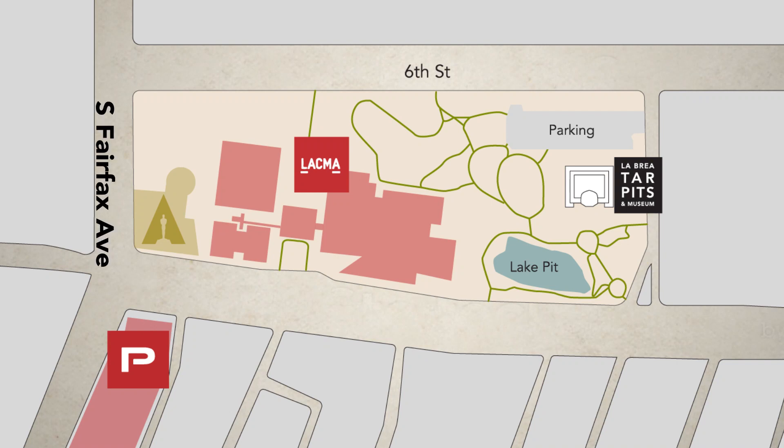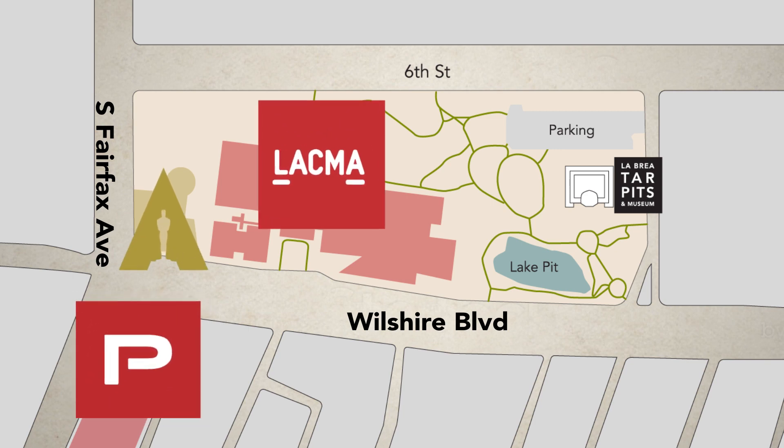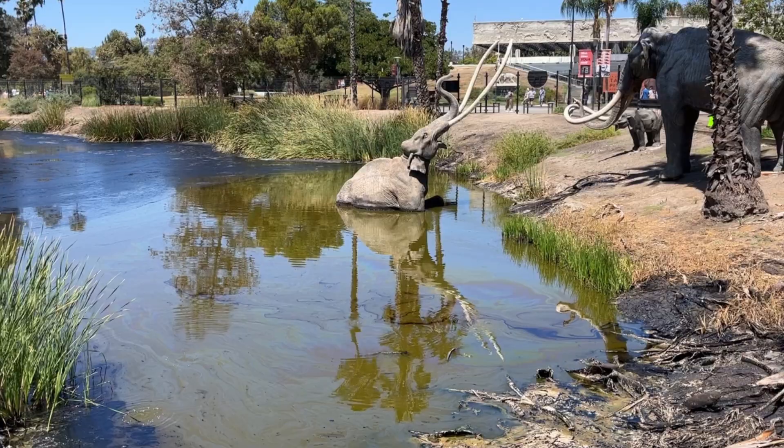It's located on Fairfax Avenue and Wilshire Boulevard in Los Angeles. There are four museums near each other. I visited the other three museums before, but the Tar Pits Museum is my favorite because there's a natural asphalt pond.